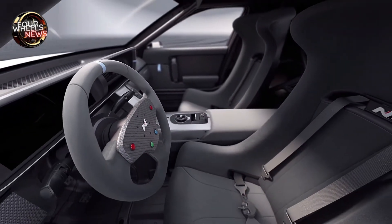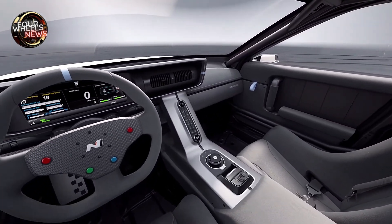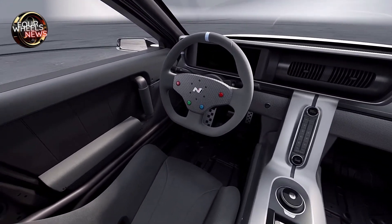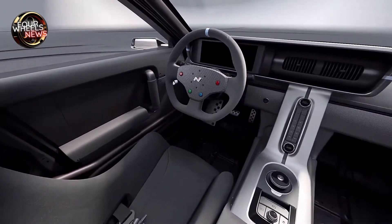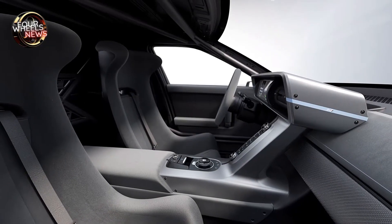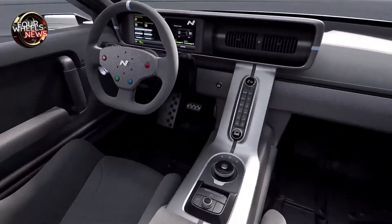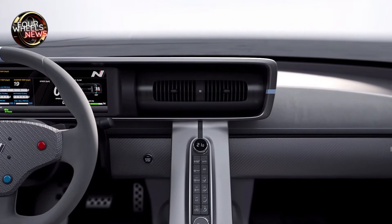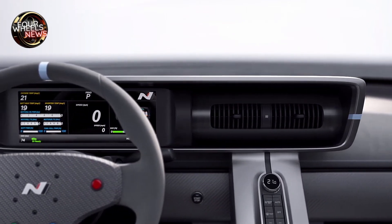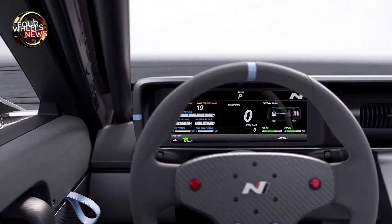To effectively use the N Vision 74's new drive system, Hyundai developed a control strategy that integrates fuel cells and batteries. It uses hydrogen fuel as the basic power source and battery output as a boost. As a result, the N Vision 74 achieves incredible acceleration — 0 to 100 kilometers per hour in less than four seconds — and a top speed of over 250 kilometers per hour. While demonstrating such high performance, it maintains a long range of over 600 kilometers by sustaining remaining battery power through hydrogen power generation.